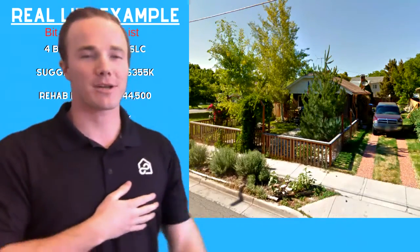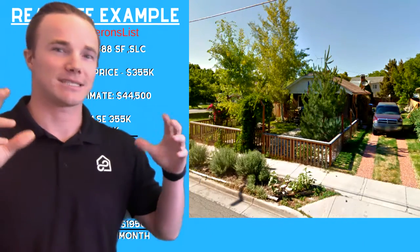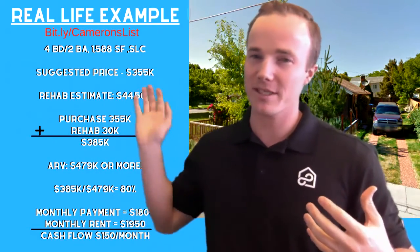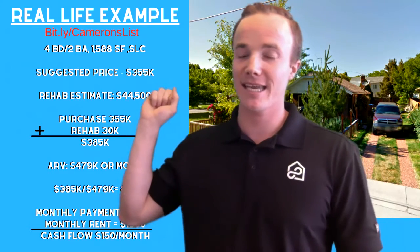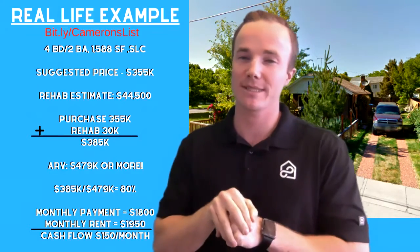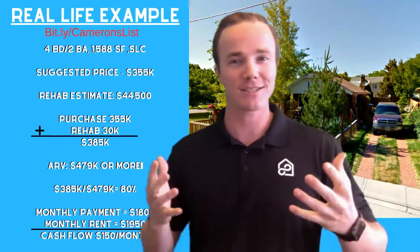This is a property that is called a wholesale contract, where you have people called wholesalers. They go out and they get a property under contract — that's what they did with this one. Then they turn around to all their investment buddies and say, hey, it could be worth this much, but the starting price is going to be down here, and they are selling their contract to purchase the property. I put out a list of all these properties every week. If you're interested in getting on that list, go to bit.ly/Cameron's list — just put your name and email and you can start seeing these deals.